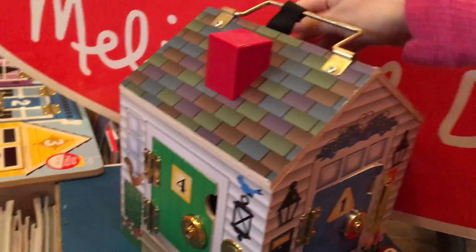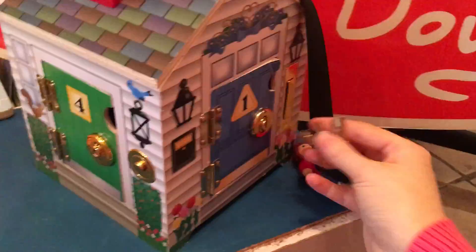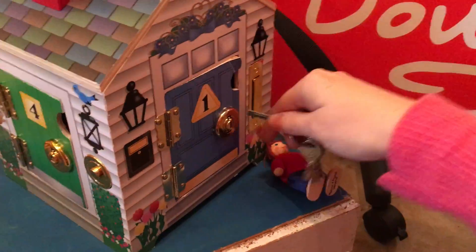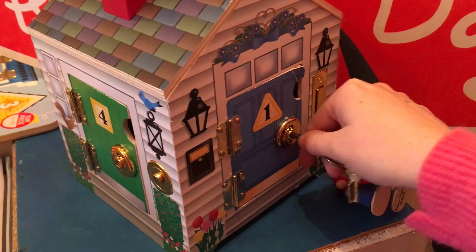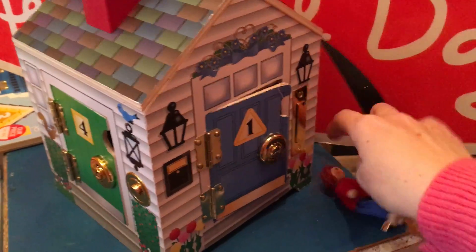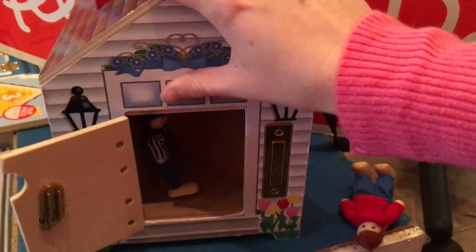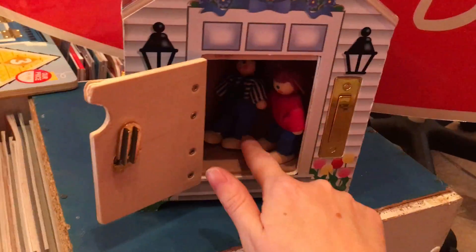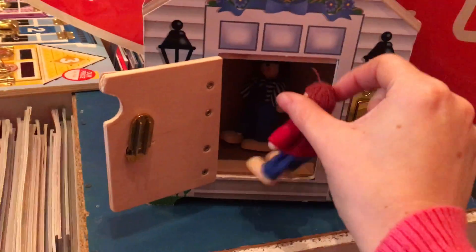So it comes with all four figures in all the houses. You can actually put all four characters inside so they can go round for a tea party. Let's say, shall we all go back to my house?